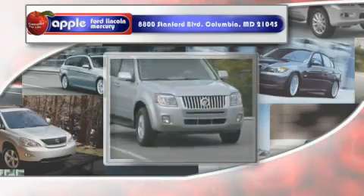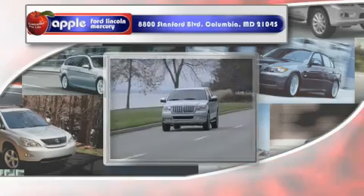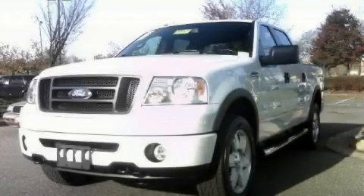Another fine vehicle offered by Apple Ford Lincoln Mercury. This is a 2006 Ford F-150, made for the job site, the trail, and the town.